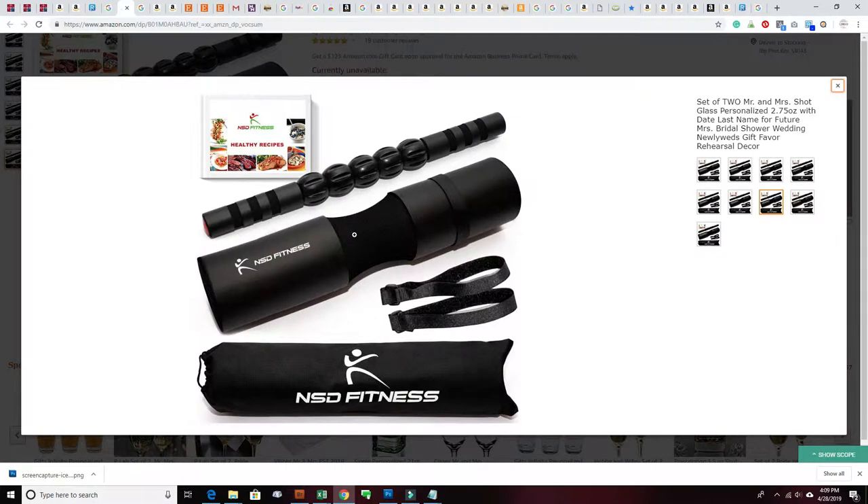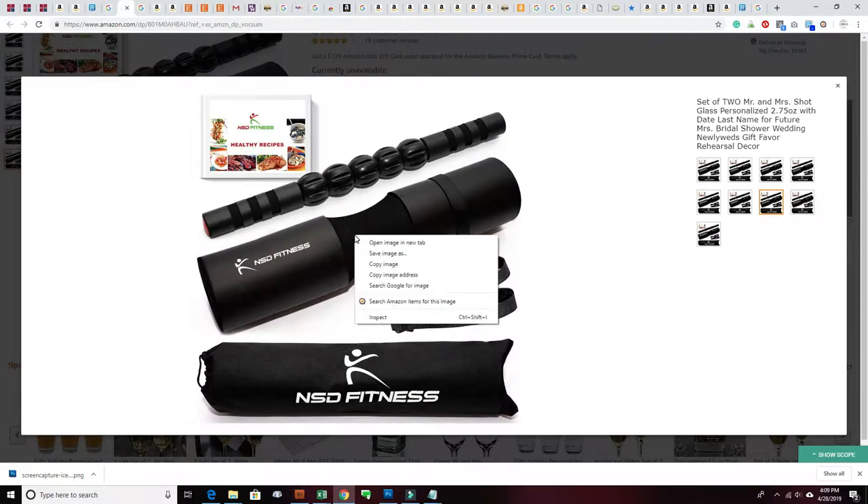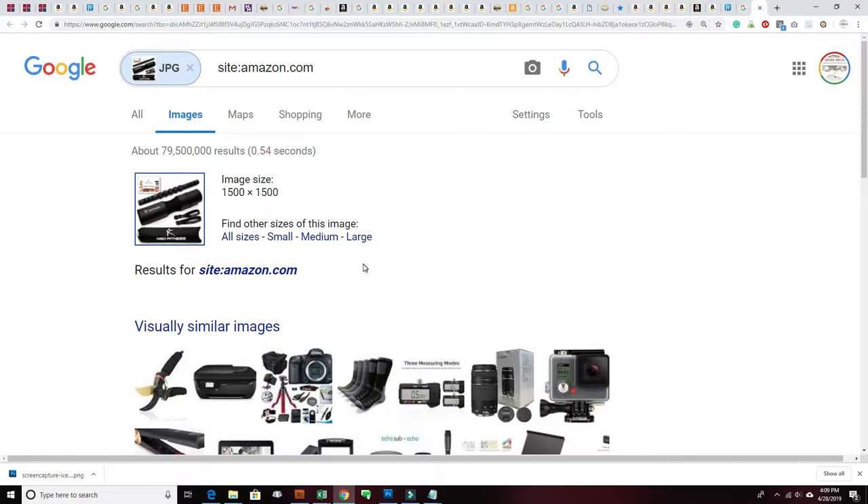I'm going to pull up this image, right-click on it, and use my plugin — it's a little app that searches Amazon items by image. Now we're going to run that search. Right here it has 79,000 results.